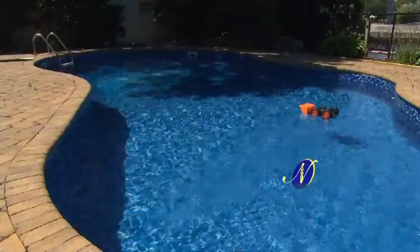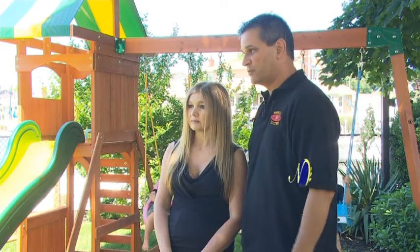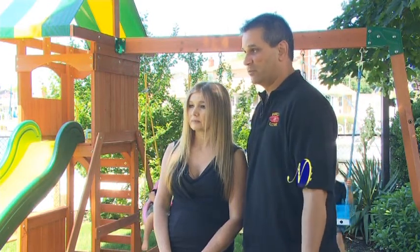So they opted for using ultraviolet light to disinfect their pool. Now they say their chlorine use is a fraction of what it was. We were at three tablets every week. Now we're at like a half a tablet every week and a half.